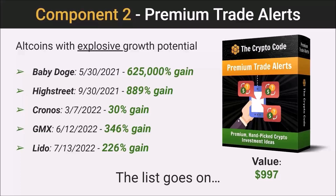I'll share some actual results in just a second, but these are just a couple of examples. We've issued many coins over the last year — Baby Doge did a 625,000% gain, High Street close to a thousand percent gain, Kronos 30% gain, GMX 346% gain, and so on.